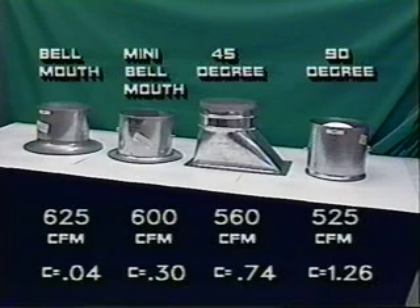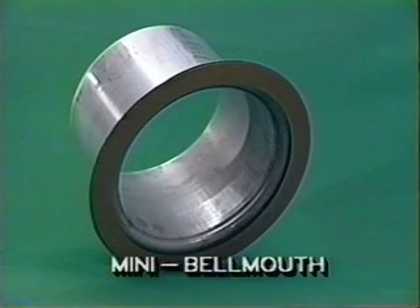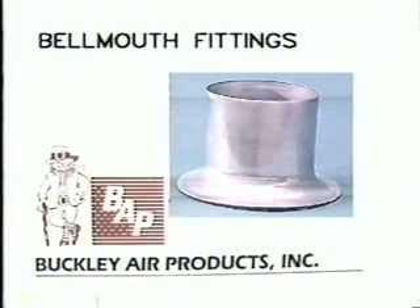You can easily see which unit provides the best performance. In addition, consider the fact that you can save in installation time by at least 50% over the standard 90-degree spin-in by using our bellmouth or mini-bellmouth fitting. If duct size restrictions will not allow you to use the bellmouth fitting, you can use our mini-bellmouth, which outperforms all other fittings.